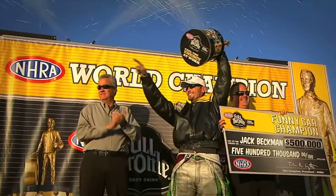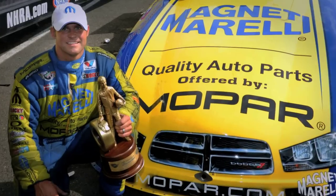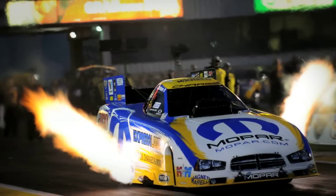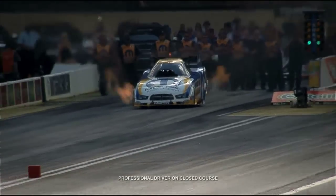Two NHRA Funny Car Championships. Dozens of NHRA national event wins. There's no arguing the Dodge Charger RT NHRA Funny Car Body ranks among the most successful in the history of the class. The Mopar brand, working closely with Don Schumacher Racing, weren't satisfied.